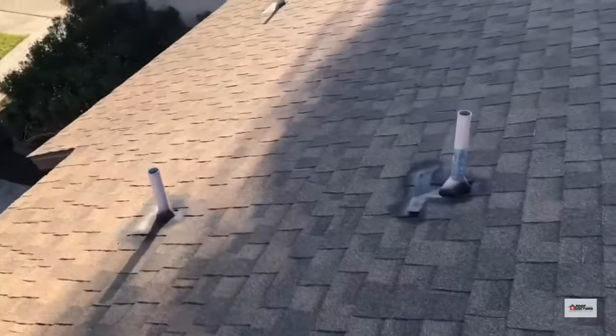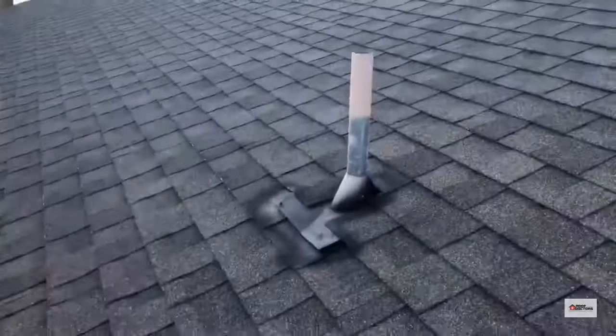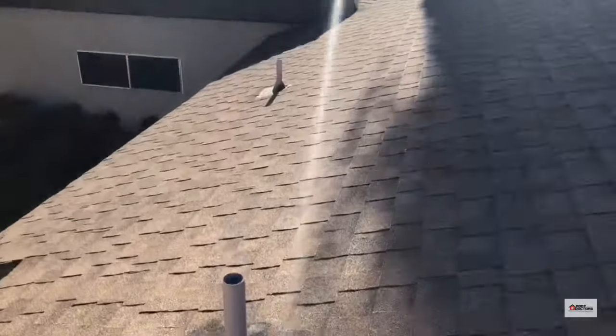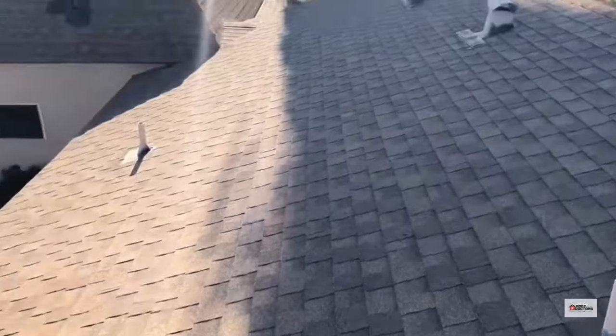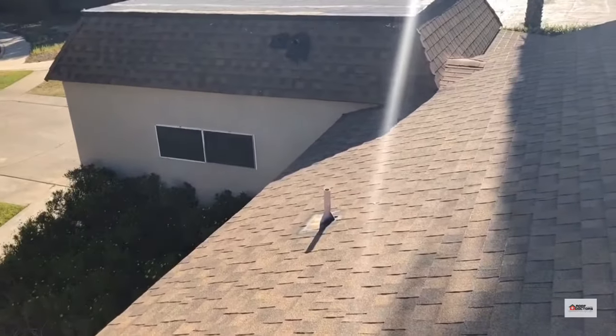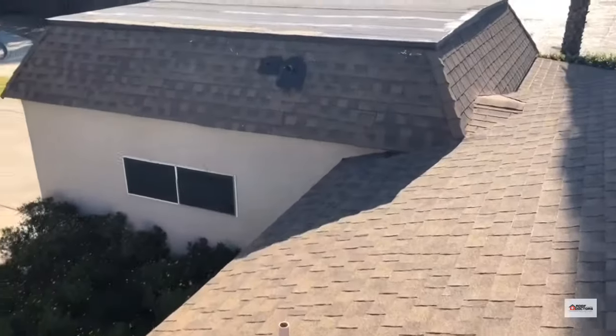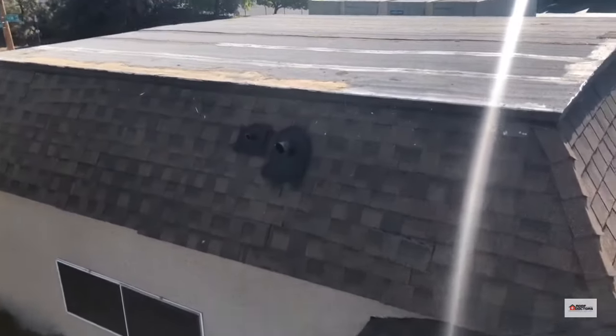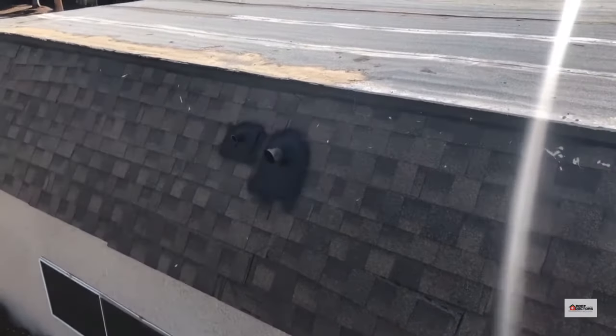We have a couple of plumbing pipes here — you can see one is starting to lift up. Some of these weren't roofed very well; they didn't run the shingles all the way down the sides like they should have. You can see a lot of the shingles are coming out, and there's mastic all over those pipes because they had a leak here in the past.